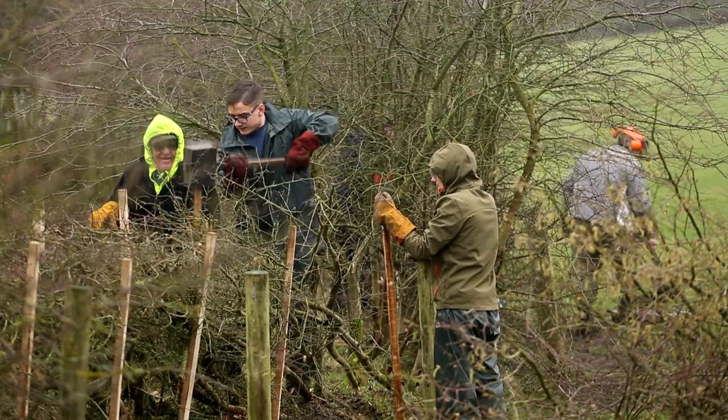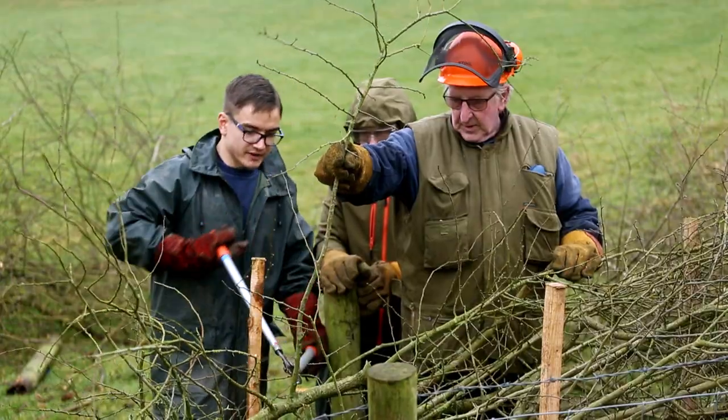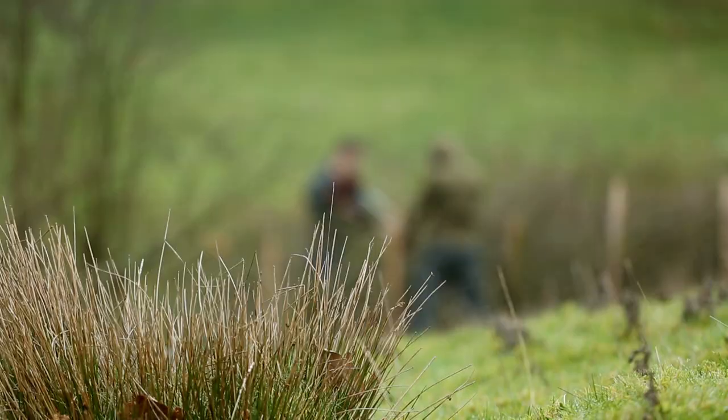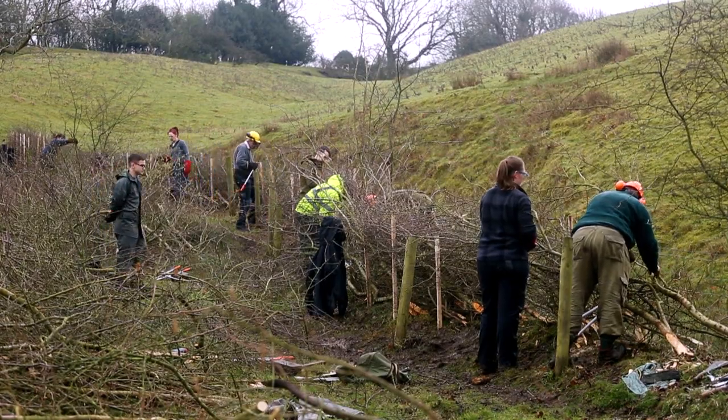It's going to have a big impact on the landscape and the nature and the wildlife that uses them, but it's also going to have an impact on the volunteers that are out enjoying it. It's nice to encourage young people to come along and have a go. It's a new experience and I've learnt so much in the short amount of time that I've been here.